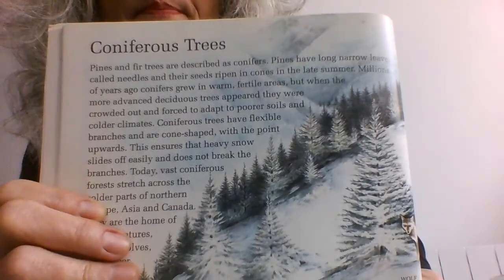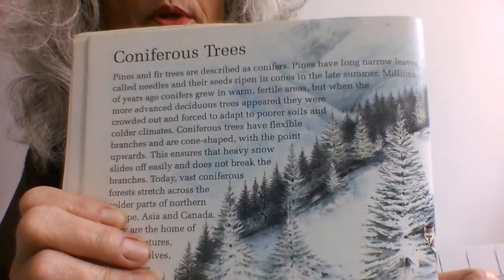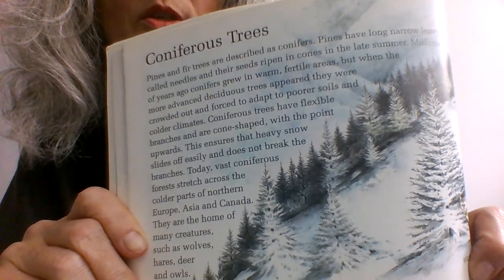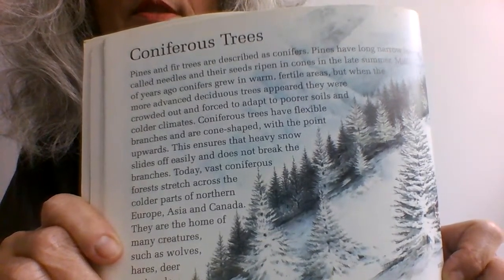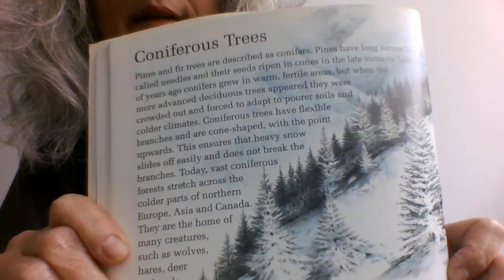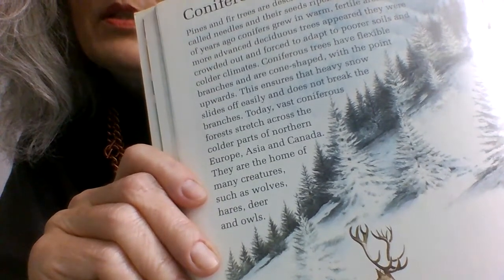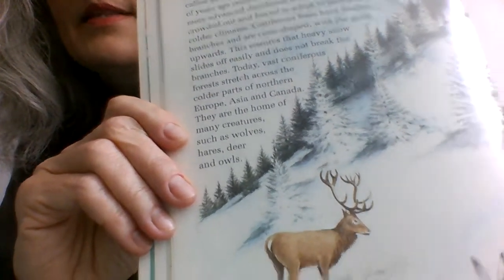Coniferous trees have flexible branches and are cone-shaped with the point upwards. This ensures that heavy snow slides off easily and does not break the branches. Today, vast coniferous forests stretch across the colder parts of Northern Europe, Asia and Canada. They are the home of many creatures such as wolves, hares, deer and owls.